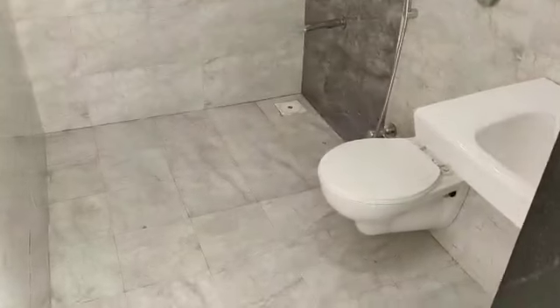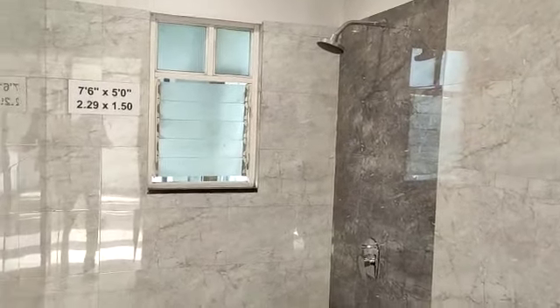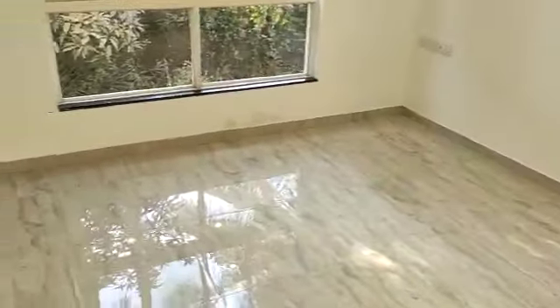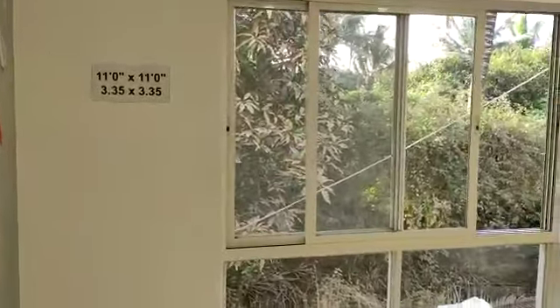Here you have your common toilet. And this is the children's bedroom, of 11 by 11.